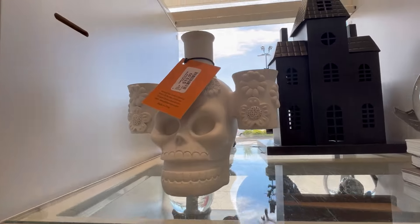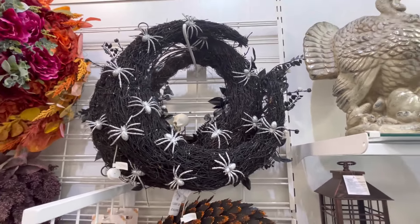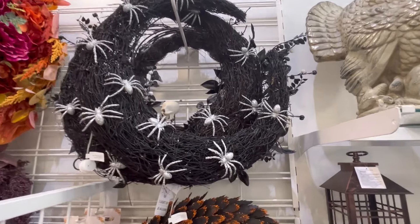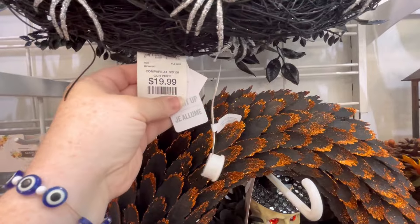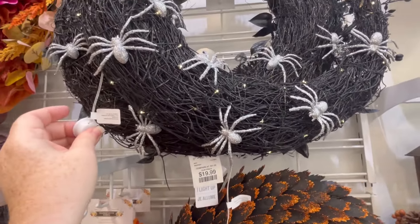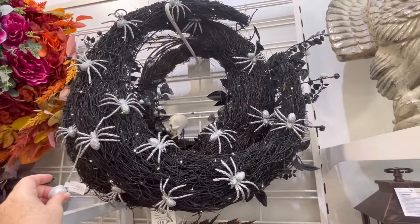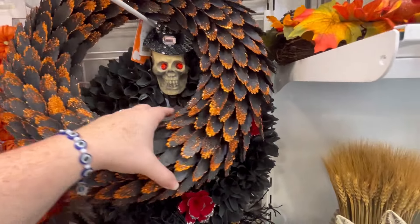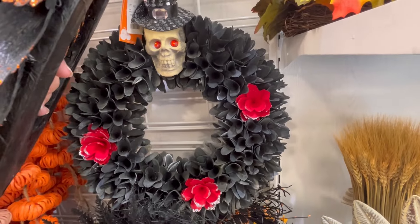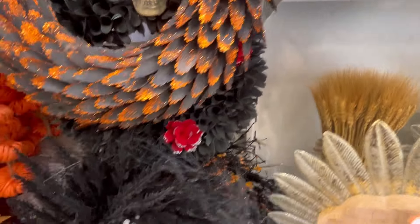Because I always think about the books that you can hold storage in - I always think about just setting them down, never really setting them up. I love this one. It's like a crescent moon with a bunch of spiders on it. Lots of cute wreaths - adorable.